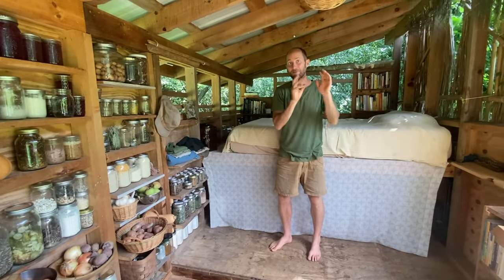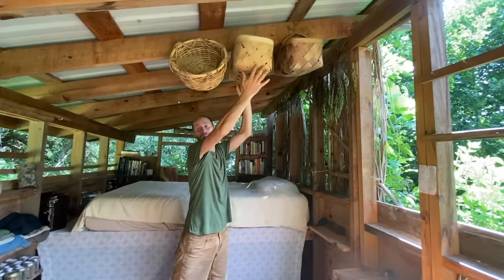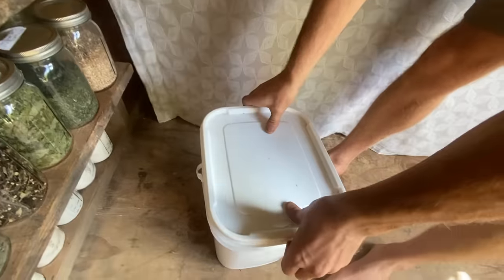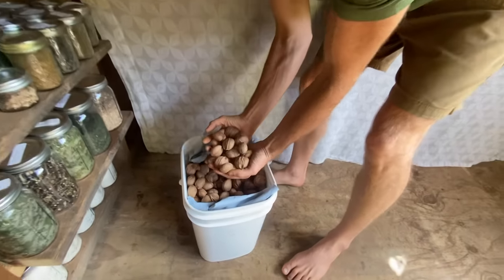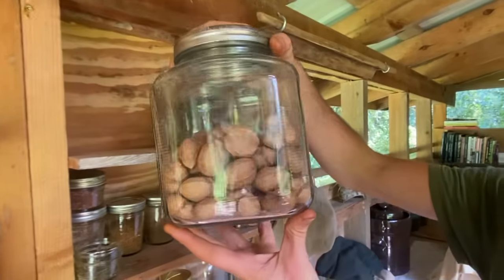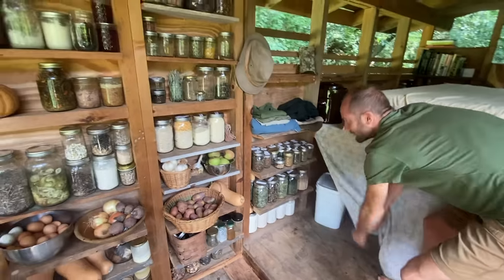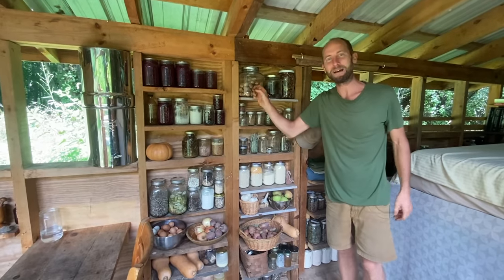I do have to watch out for my food so it doesn't get eaten by the critters. I have food hanging up here in these baskets. I store my big items in buckets — here is last fall's hickory nuts, for example, which I make hickory nut milk with — and then all this food is stored in jars so the animals cannot get at my bounty.